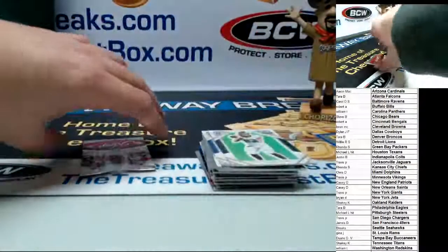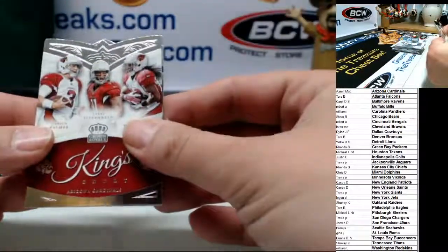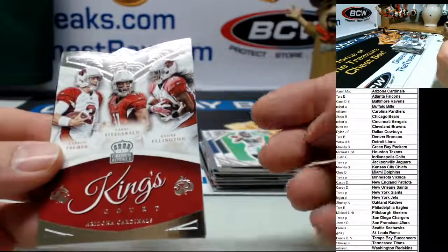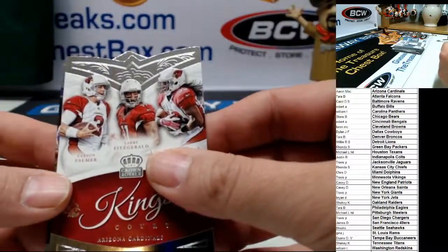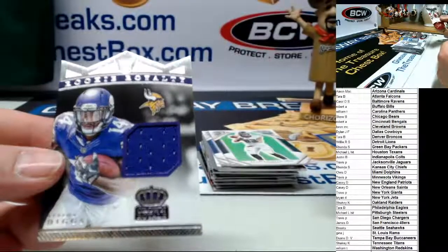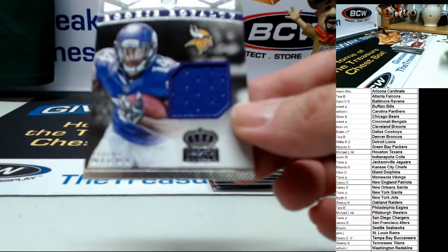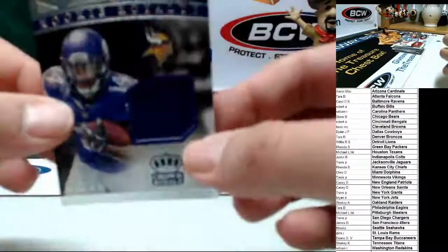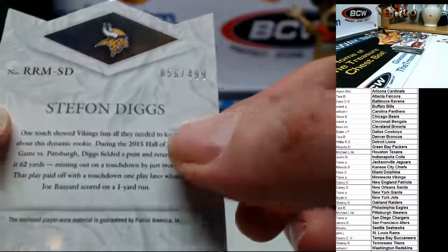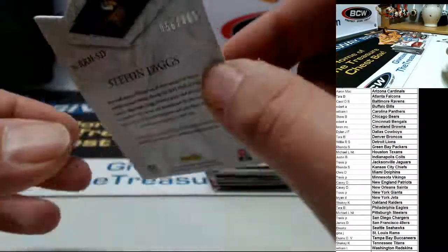Somebody's calling for a printing plate and I'm saying no plate because I know it's not a plate — it's a King's Court. Carson Palmer, Larry Fitzgerald and Ellington — good luck guys, here we go — it's not a plate. It is for the Vikings — Stefon Diggs rookie royalty card, jersey patch, 56 of 499. His jersey is number 14. Congrats to the Vikings.